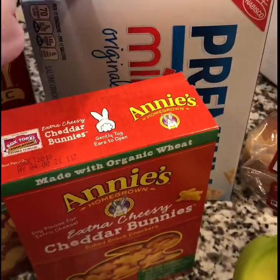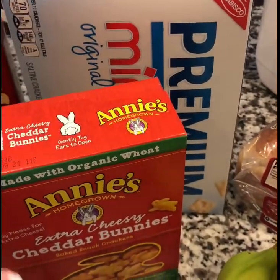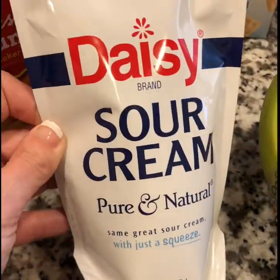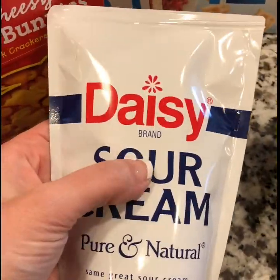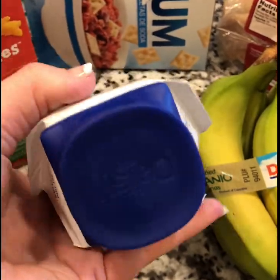I also picked up these saltine premium minis. These are great — sometimes my two and a half year old will snack on these, but they're also great for soups and chili and that type of thing. I also picked up Daisy sour cream — this is our favorite brand and I like the flip top where you can just squeeze it out.